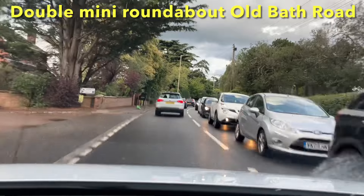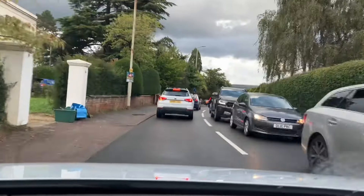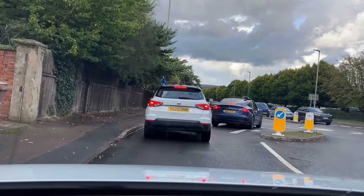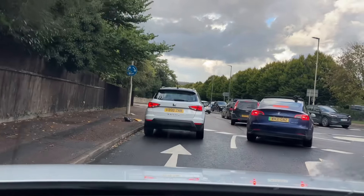You're going straight on at both the roundabouts if that's what he asks, which is highly likely. To go straight on at both the roundabouts, you need the left lane and then the right lane, so you're changing lanes in the roundabout. There are two roundabouts — you need to give way to the right twice. I'm approaching in the left lane because the other lane is for turning right.